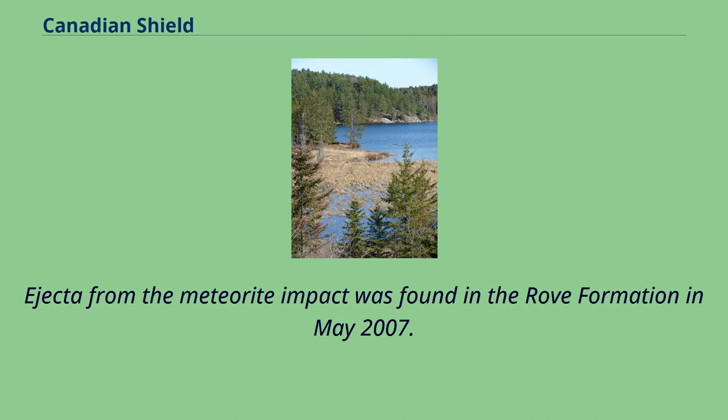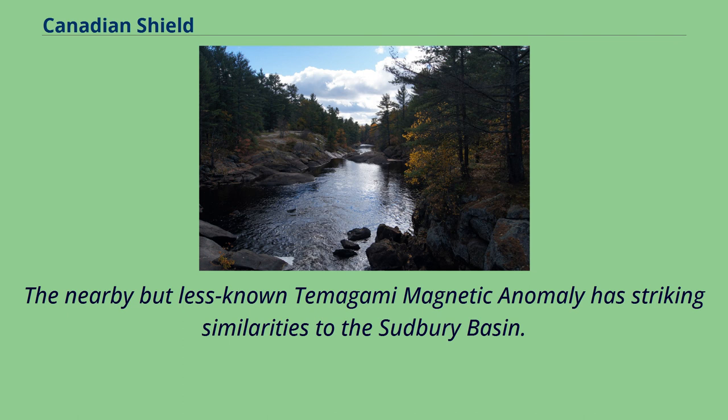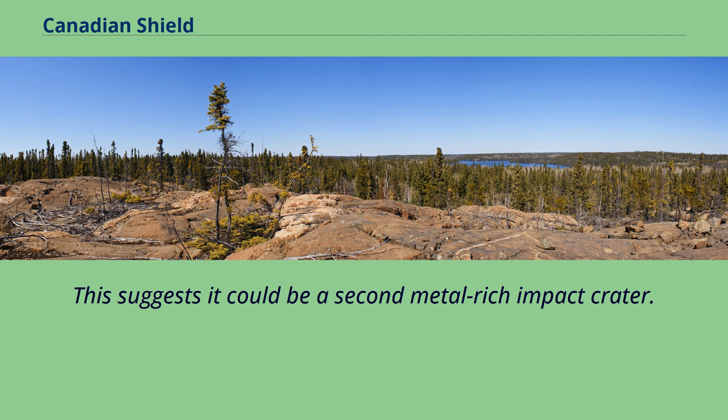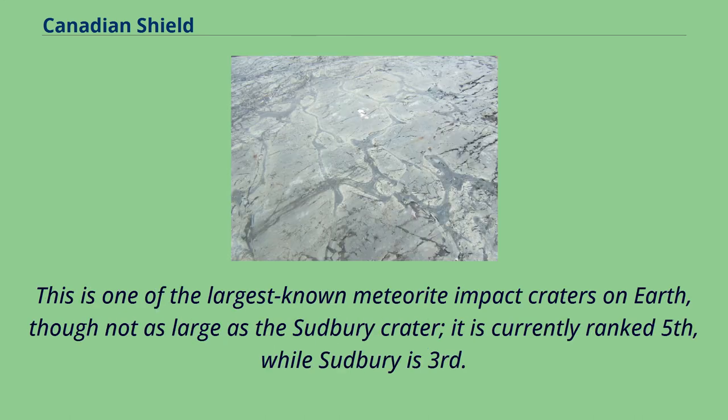The nearby but less-known Temagami Magnetic Anomaly has striking similarities to the Sudbury Basin, suggesting it could be a second metal-rich impact crater. In northeastern Quebec, the giant Manicouagan Reservoir is the site of an extensive hydroelectric project. This is one of the largest known meteorite impact craters on Earth, though not as large as the Sudbury crater — it is currently ranked fifth, while Sudbury is third.